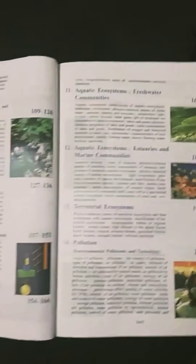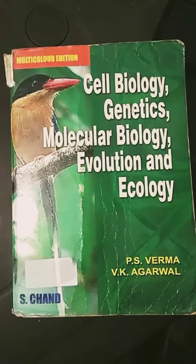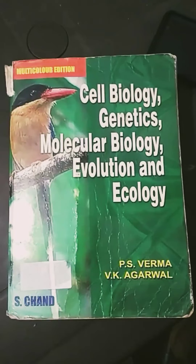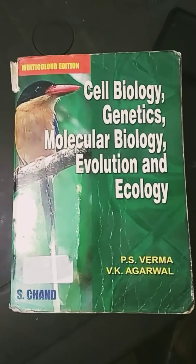I know the video quality isn't great — this is my first video. Overall, it's a very good book. I prefer that you should buy P.S. Verma because he is a well-known author. This is a very helpful book for the BSc level, especially for zoology and microbiology students. Thank you.